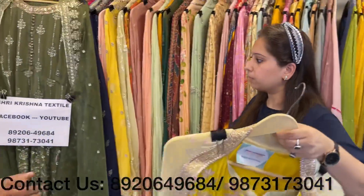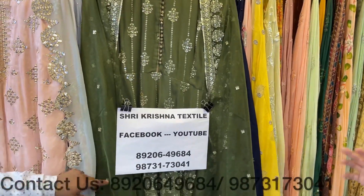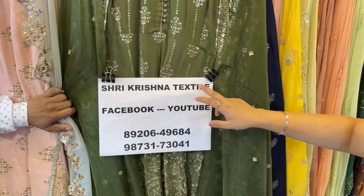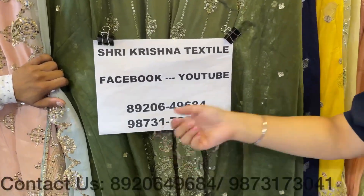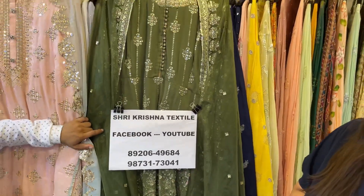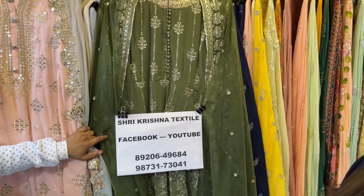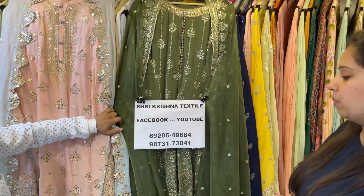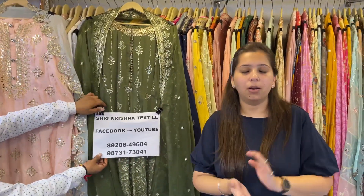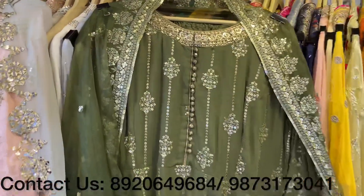You can find us on Facebook and YouTube with the name Shri Krishna Textile. Take a screenshot of whatever pieces you like and WhatsApp us on the given numbers: 89206 49684 and 98731 73041. Boutiques, exhibitors, and wholesalers are all welcome.